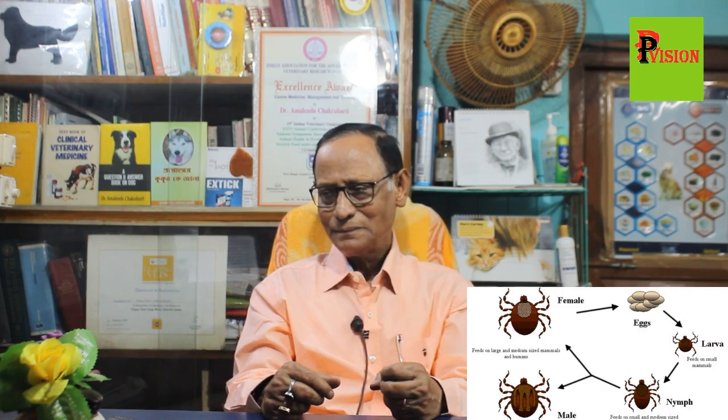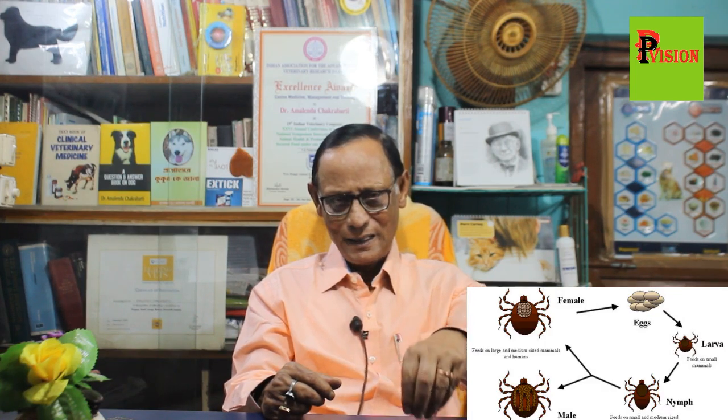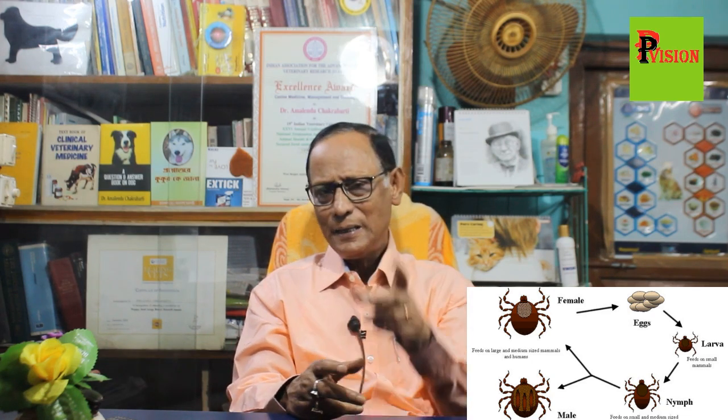Ticks have four life stages: egg, larva, nymph, and adult. A female tick may lay one thousand or more eggs, and from those eggs millions of ticks will be produced.